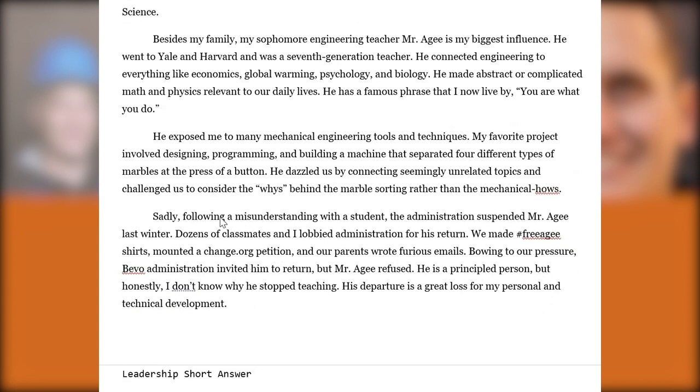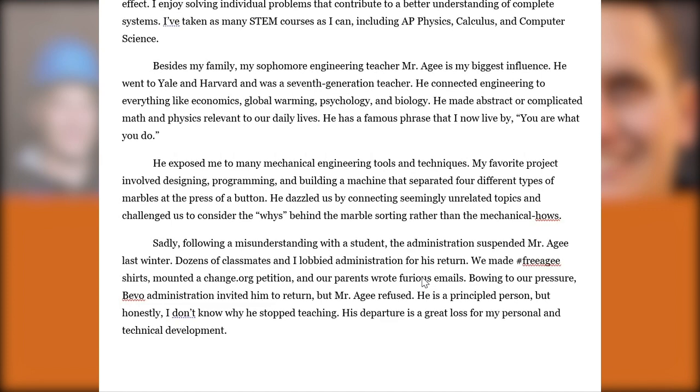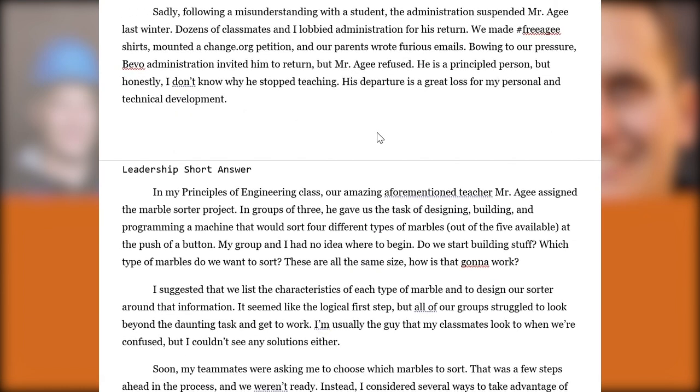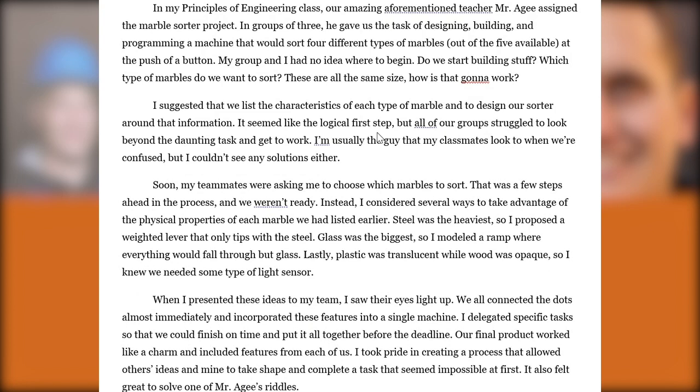Something happened at the school: there was a misunderstanding with a student, and the administration suspended the teacher. The student writes, 'Dozens of classmates and I lobbied the administration for his return.' The teacher didn't end up coming back. The student was obviously disappointed, and it seemed like quite a loss for the school. There's a lot going on in a relatively short essay — we're seeing different dimensions of the student's character and how they perceive social structures and bigger-picture questions beyond just learning engineering content.